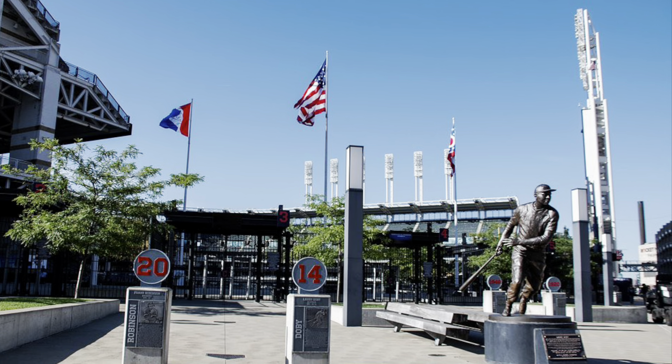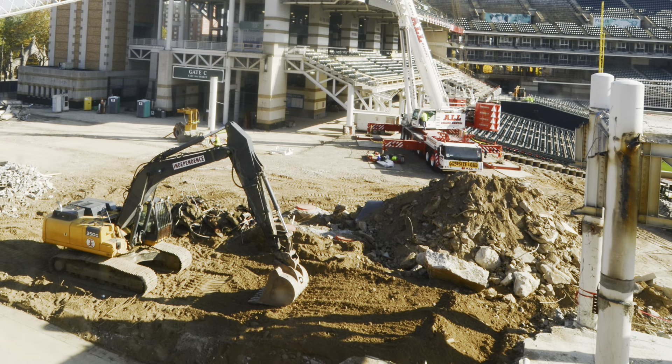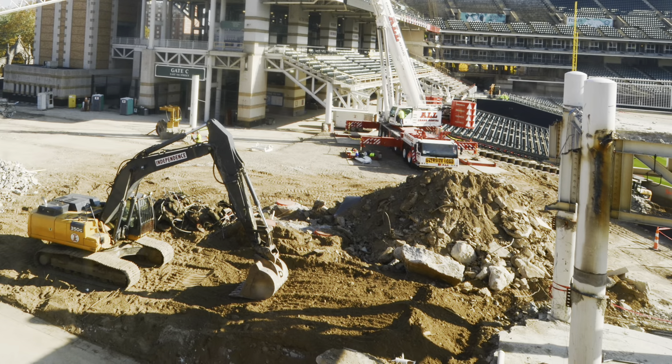Progressive Field, known for its many renovations and seat reductions, is once again undergoing both. In this episode of Forgotten Places, we take a look at Progressive Field — the teardown.